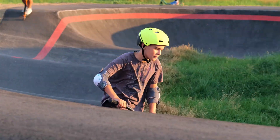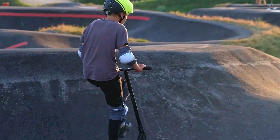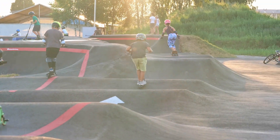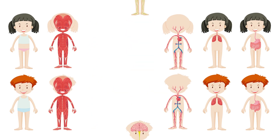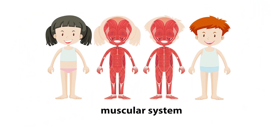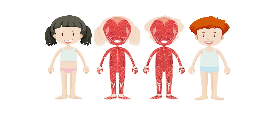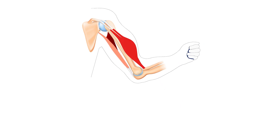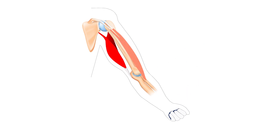The skeletal system works with your other body systems to help your body move about and carry out life processes. For example, the skeletal system works together with your muscles that make up your muscular system, which is essential for movement. Your muscles are attached to your bones, and when your muscles contract, they pull on your bones to create movement.